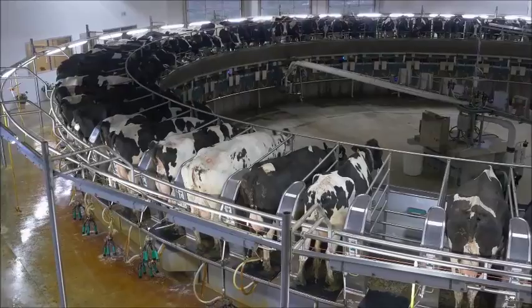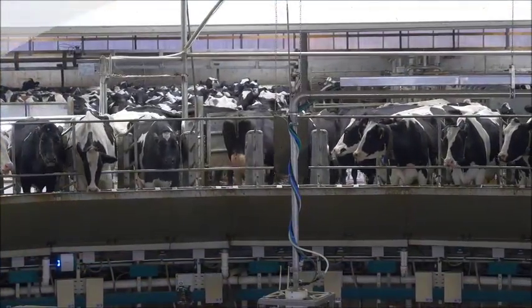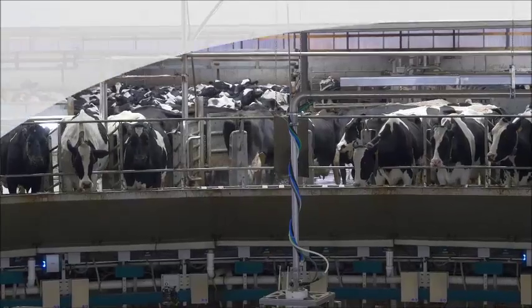The Rotary is an 80-stall GEA Rotary. We are milking 2,000 cows three times per day.